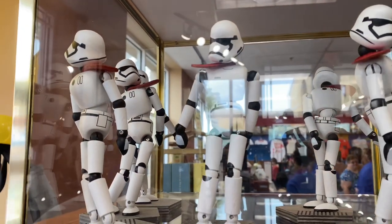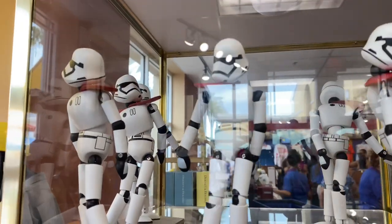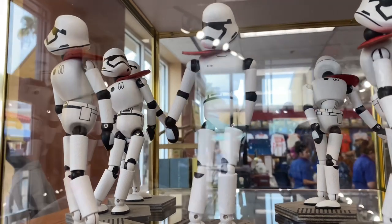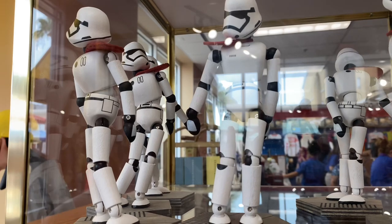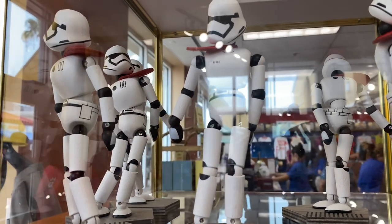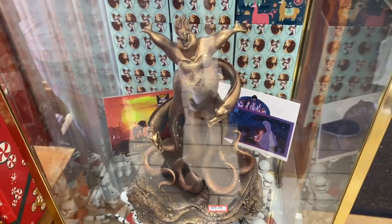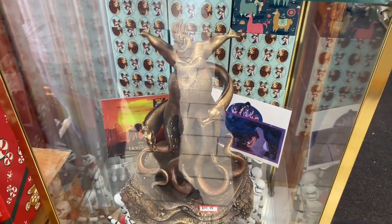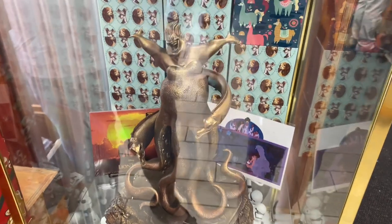These are really cool — take a look at these Stormtroopers. They remind me of those tchotchkes where you press the bottom and they move around with their arms all discombobulated. These Stormtroopers are $9.99 each. And look at this — any Little Mermaid villain fan? Here it is: $99.99 for Ursula. She is lovely.